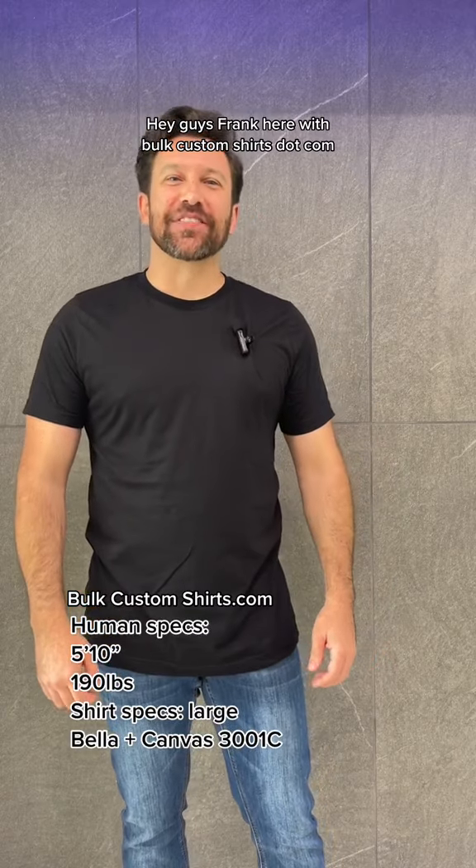Hey guys, Frank here with BoldCustomShirts.com. Today we're going to be reviewing the Bella & Canvas 3001C.